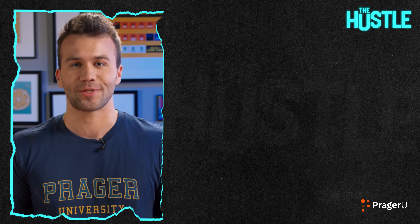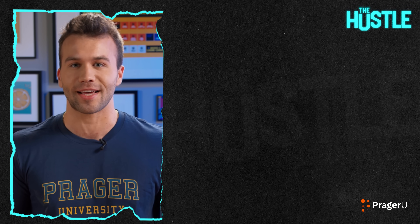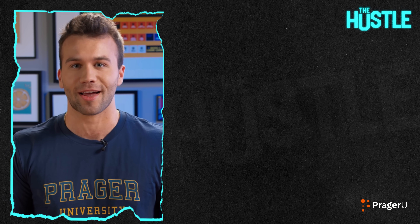Thanks so much for watching The Hustle. To make sure you don't miss out on any more videos like this, please subscribe at PragerU.com today. And if you want to learn more about business, visit PragerUKids.com to download worksheets, lesson plans, and more.